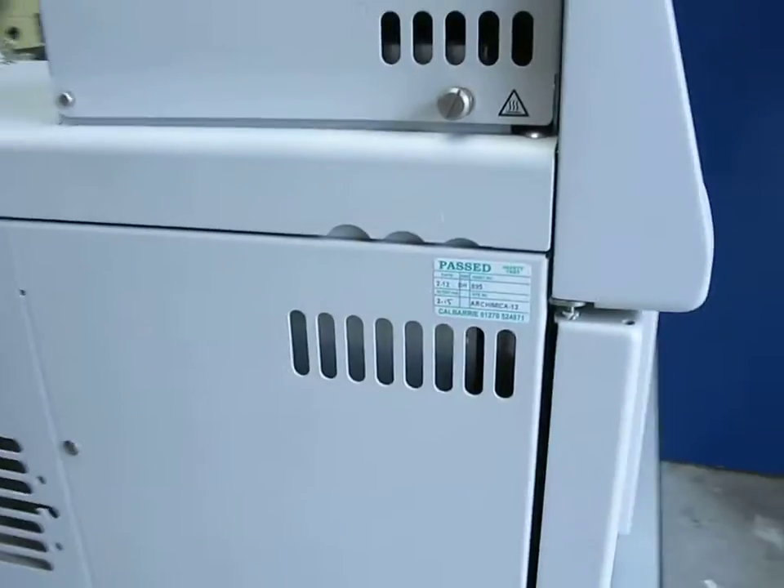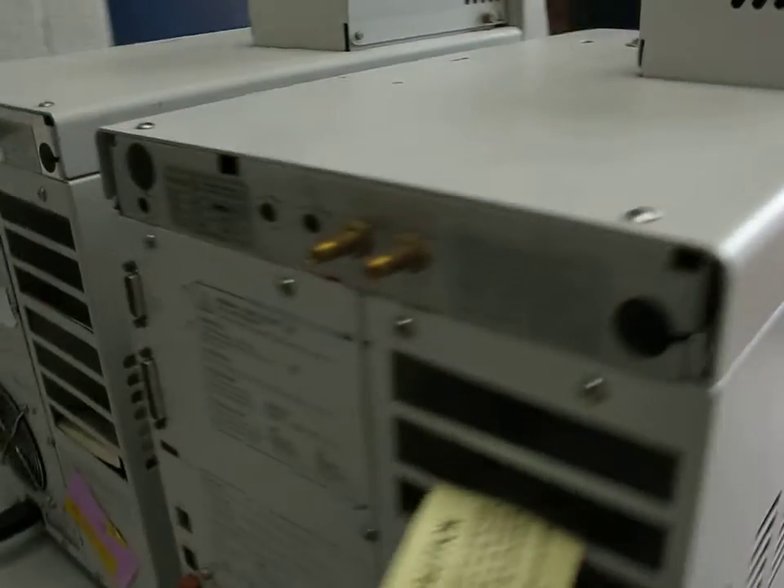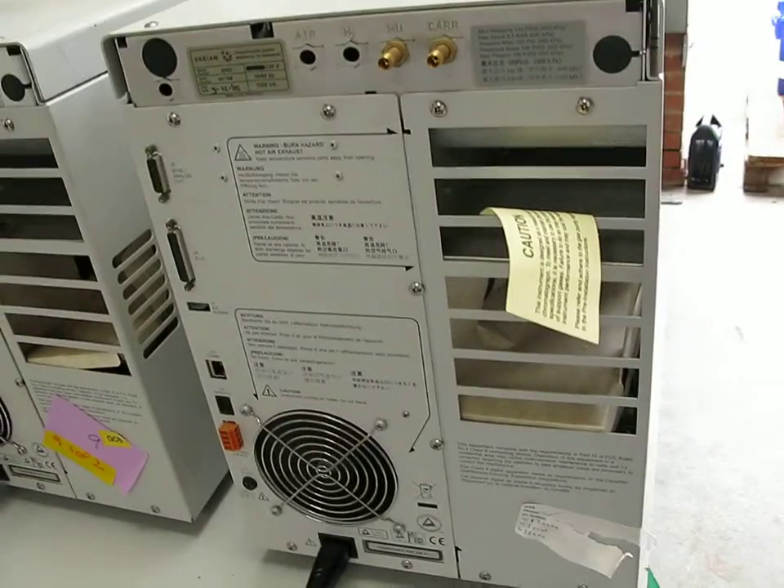Let's have a quick look around the side here. You can see the back of the instrument as well. There is absolutely no corrosion at all.